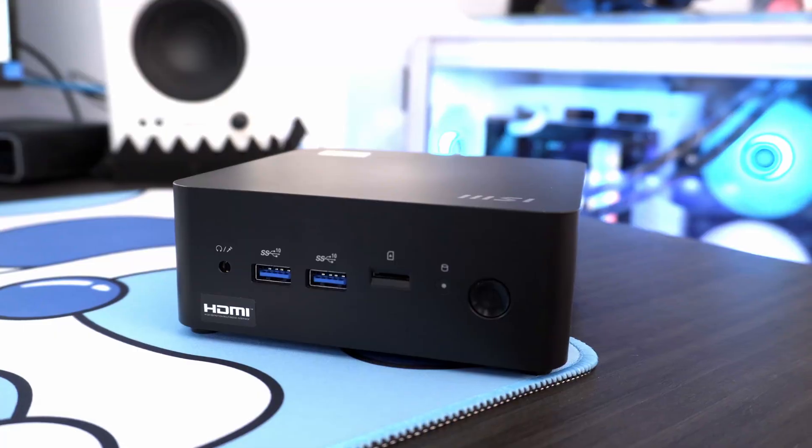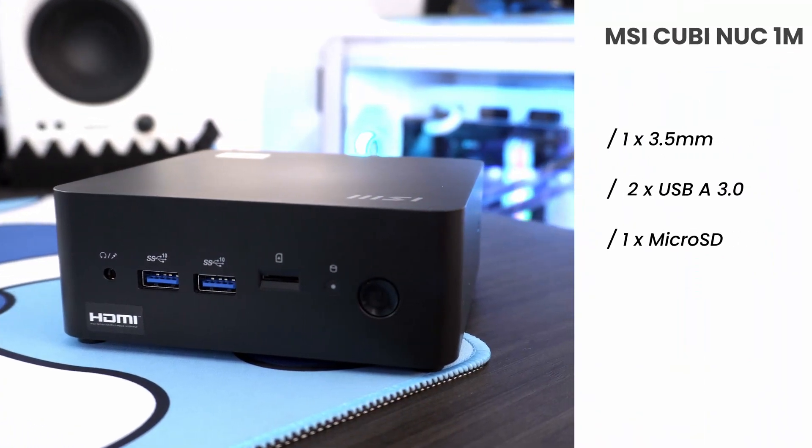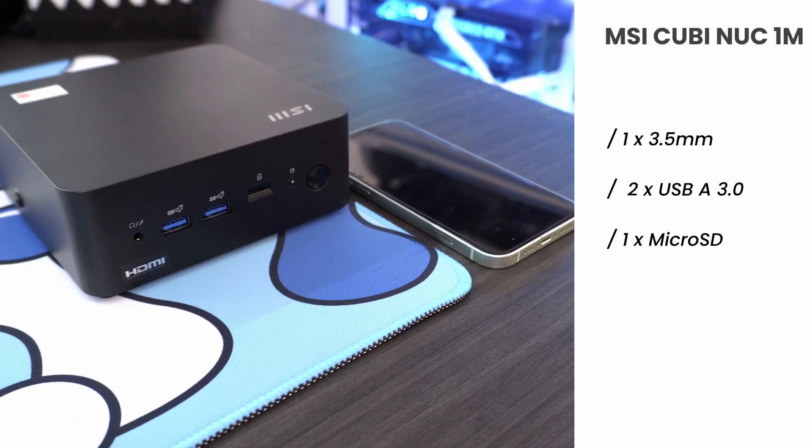Let me start with the front very quickly, because we've got a microphone and headphone combo jack over here, two USB 3.0 Type-A ports, a micro SD card slot as well, and the power button.